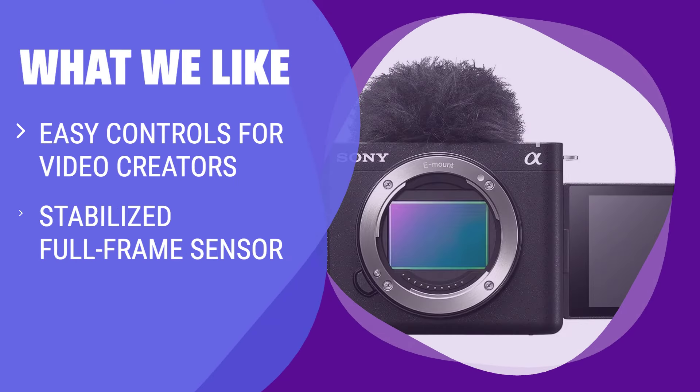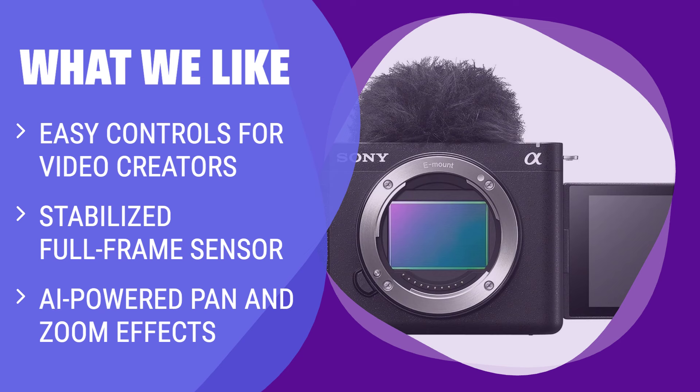What we like: If you are a video creator, vlogger, or YouTuber who needs ease-of-use and creative possibilities, this one is for you. The ZV-E1 is perfect for one-person crews, offering 4K recording with crystal-clear audio pickup and changeable lenses for creative flexibility.